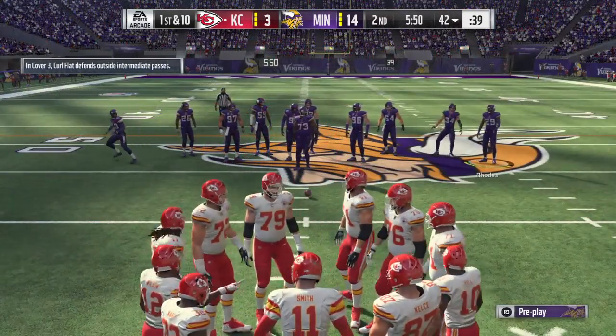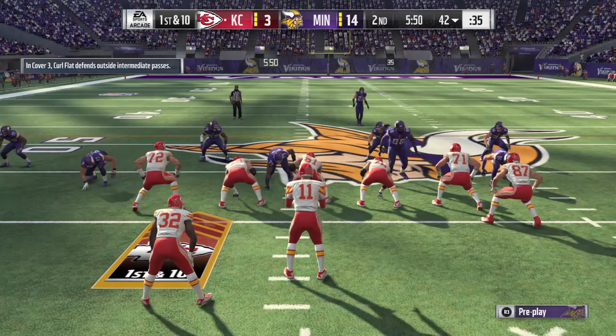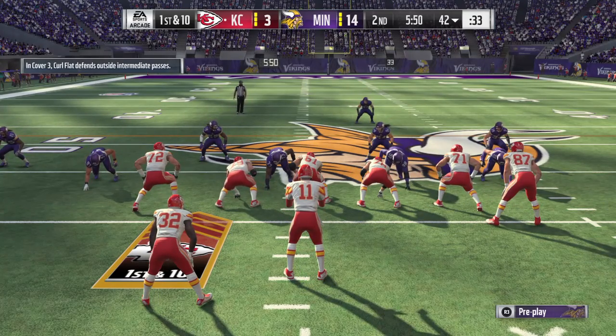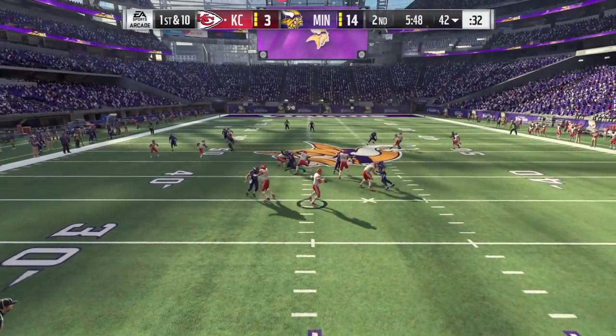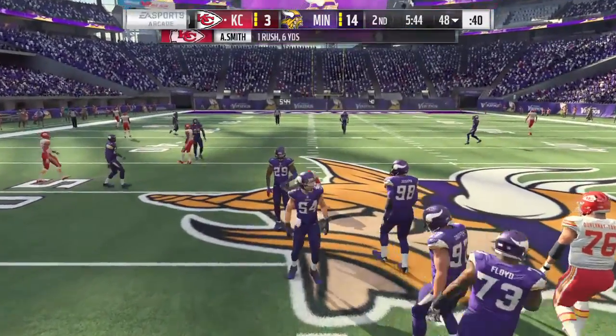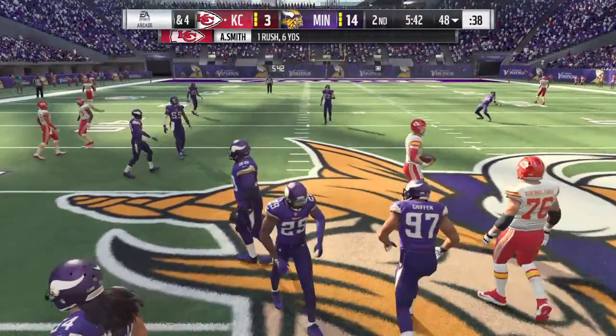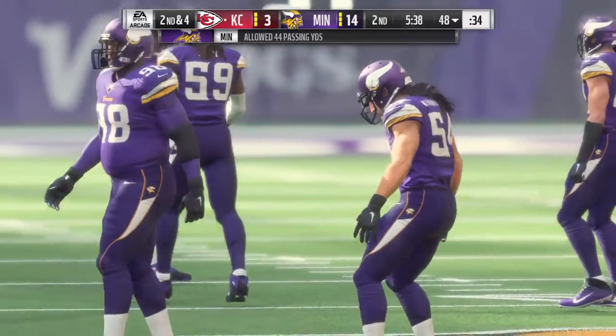We just saw an example there and the relief when you get it back like he did. Yeah, you go to the sidelines, you know you're going to get yelled at, but you can handle it because you got the ball back. On first down, it's Smith, and an alley to run. He'll avoid the tackle there with a slide. Give him six on the play, and that'll make this a second down.